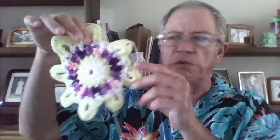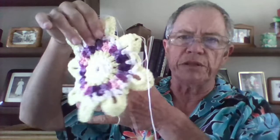Then May was May flowers, so all kinds of pretty, pretty flowers hanging in the window, all different colors. Lots and lots of those. This one turned out pretty cool — it looks like a pansy, yellow and purple. That was May.